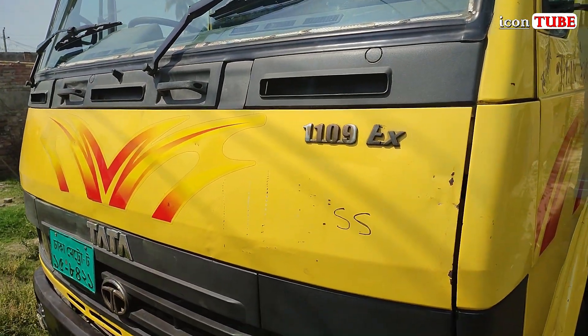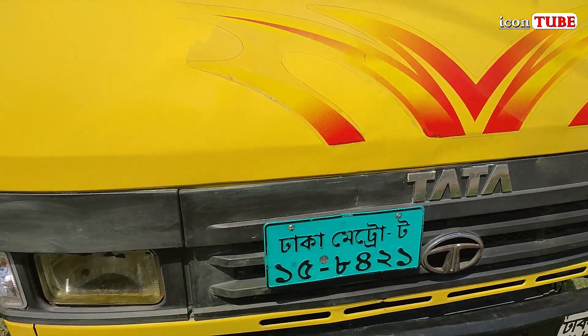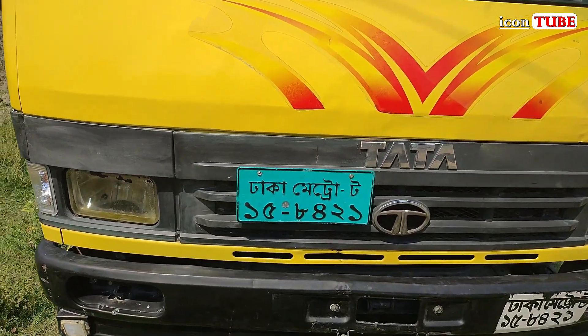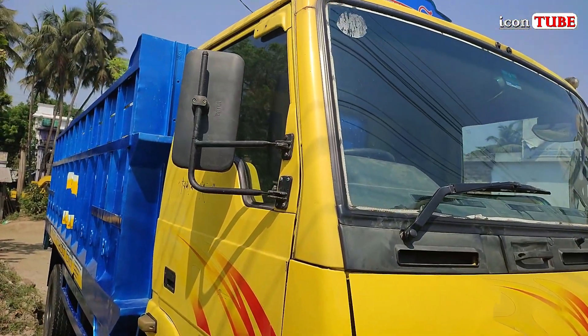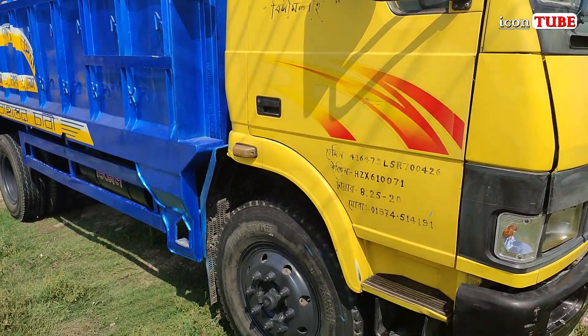This is a Tata 1109 EX-2, a fresh entry truck. The registration number is top 5-4-1. It has a digital number plate, smart card, and all the radio documents. Most papers are available.